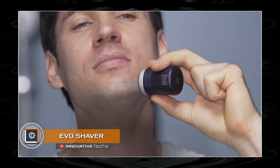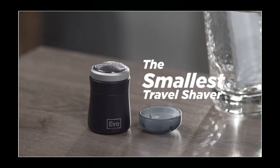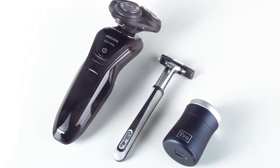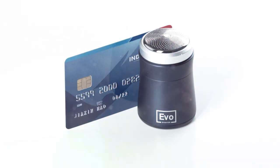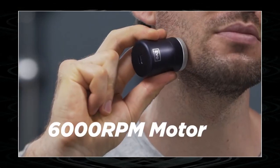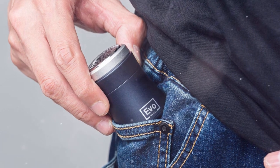Evo Shaver. Electric shavers are very popular among the male population. The creators of the Evo shaver believe that their device has the potential to revolutionize shaving. They developed a miniature gadget about the size of an ordinary chicken egg — a compact electric shaver with a motor producing 6000 rotations per minute, which is 1.5 times more than that of standard devices. The blade mesh is self-cleaning and is only 0.003 inches thick.